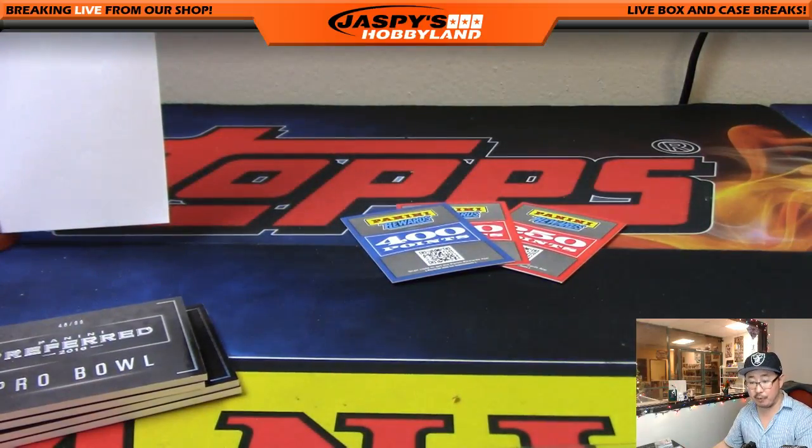And that's it, folks — that was Preferred Football, a full case, full 10-box break, Pick Your Team number five from jaspyshobbyland.com. The next full case break is in the store, so check that out. We also have half case divisionals for Preferred Football coming from a fresh case. Thanks very much everybody — this is Joe for jaspyshobbyland.com, I'll break with you later. Bye!